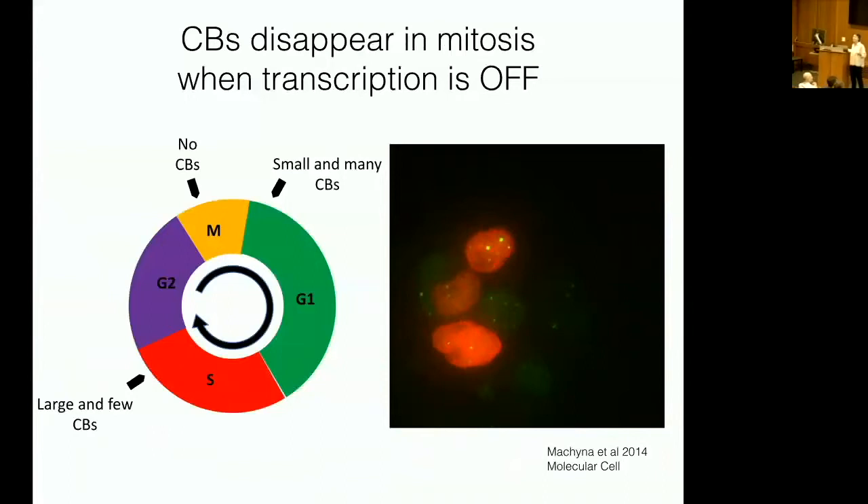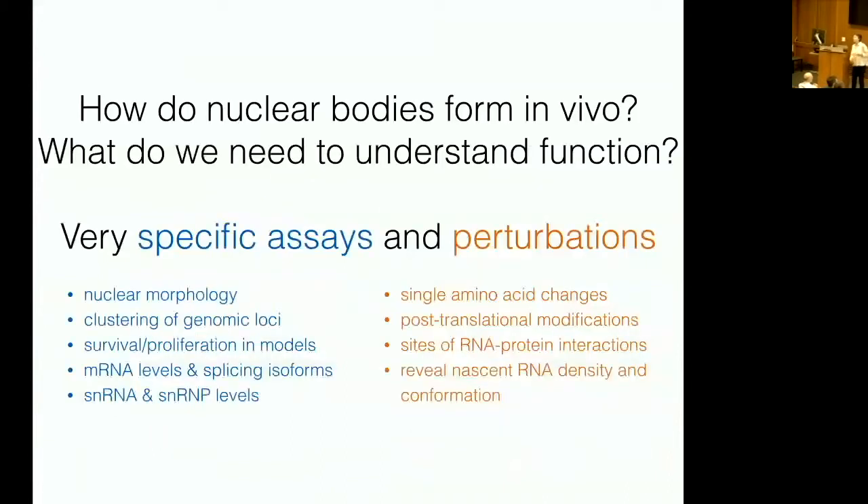To summarize: you need Cajal bodies to make spliceosomal components, the Cajal body organizes the genome, and the Cajal body is absent when transcription is off. A really big challenge for the whole field is to understand how nuclear bodies form in vivo and to figure out their function, given their very different biologies. We're pursuing detailed perturbations — like single amino acid changes — to understand how they form and to perturb their function.